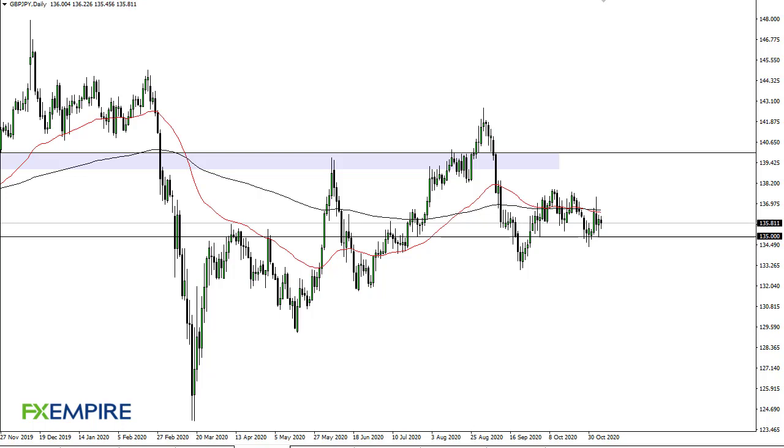From FX Empire, this is Chris taking a look at the pound yen. The pound yen has kind of just been back and forth in a tight range during the day on Friday. We're essentially stuck between 138 and 135, and until we get some type of clarity with risk appetite, I'd expect more of the same.